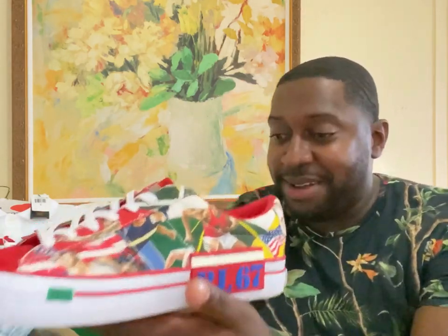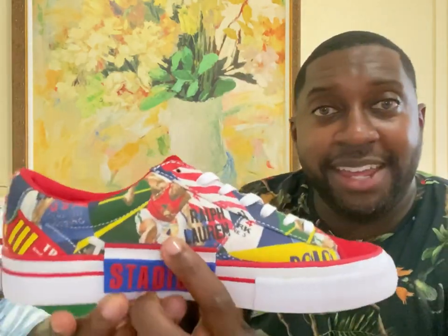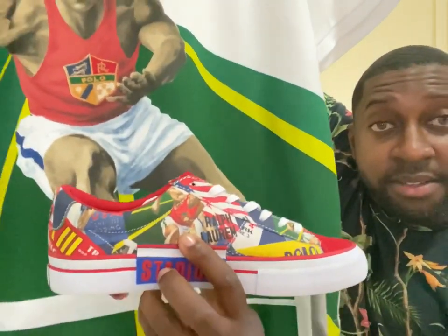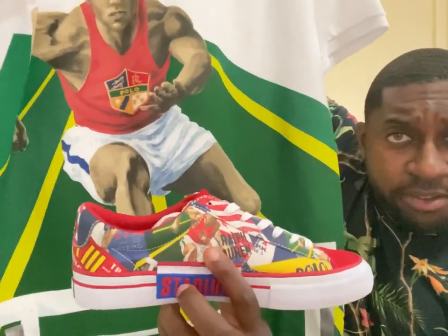Check out the sneakers — I did show these in other videos. I do have a good amount of Stadium pieces; I would definitely say that's one of my most favorite lines. You can see the same character right here, which matches up perfectly — a very nice touch from Ralph Lauren.